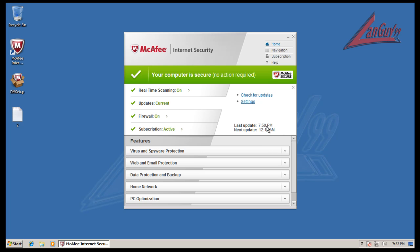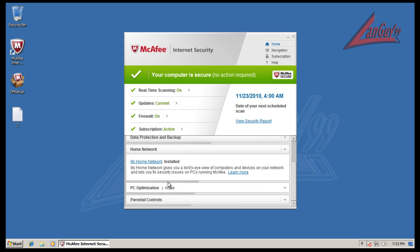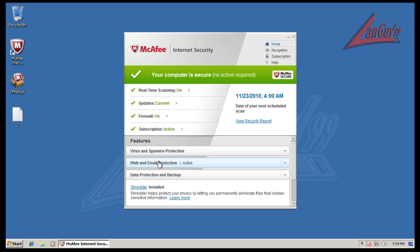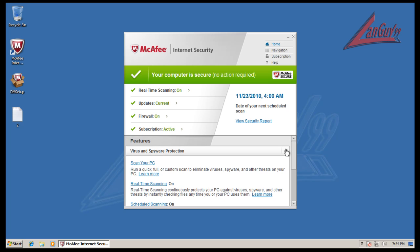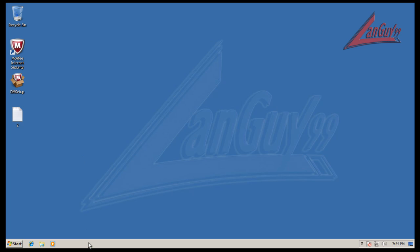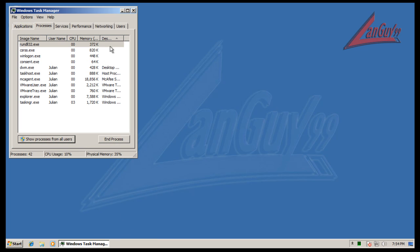It's fully updated — I just checked for an update about three minutes ago. Everything's turned on just like it comes from the factory. It has some different tools: PC optimization, network data protection, web and email. It comes with SiteAdvisor, a firewall — all the fun stuff a complete suite comes with. Let's start playing with it a little bit and see what kind of resource usage we have.